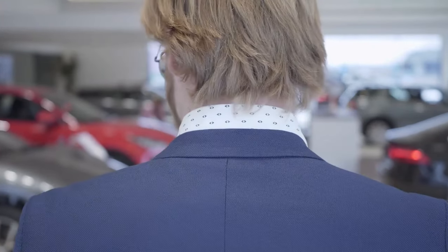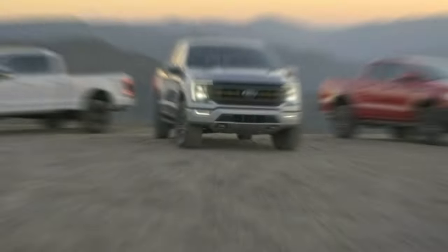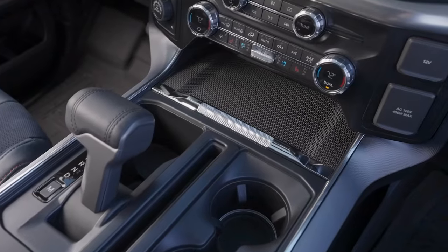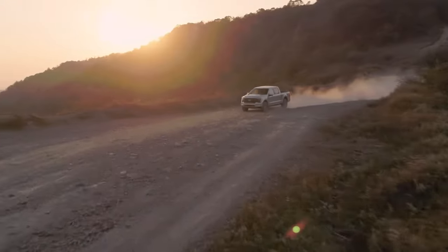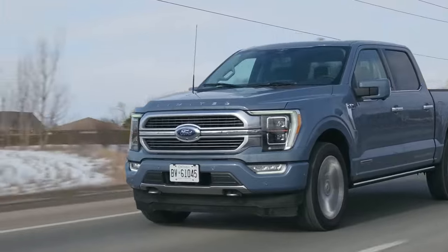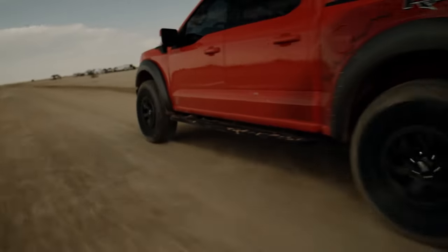Do you want to know about the best truck for 2023? Are you looking to buy an amazing truck this year? Then you're in the right place. In this exciting video, we'll dive deep into the world of trucks and uncover the best truck in 2023. Get ready to explore the features, performance, and juicy details that make this truck stand out from the rest. So get ready and join us on this thrilling ride to discover the best truck of 2023. Let's get started.